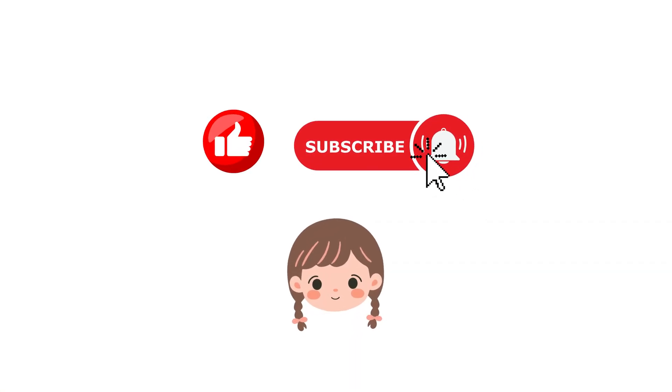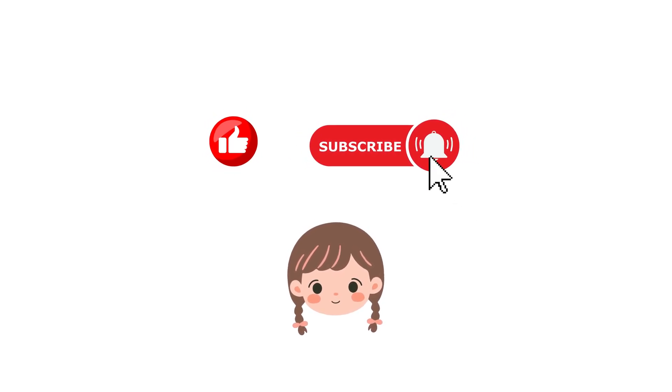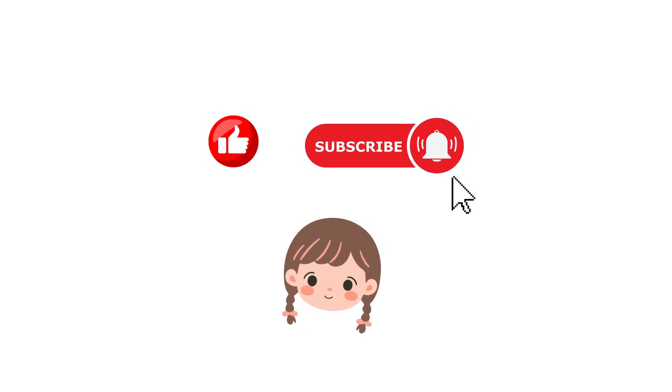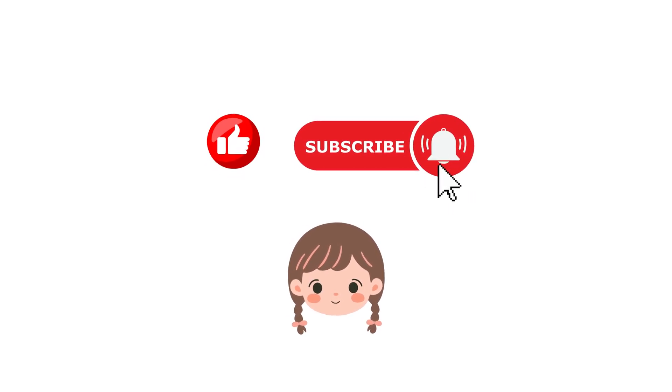If you had fun, don't forget to like, subscribe, and hit the bell icon so you never miss out on more fun videos. See you next time for more excitement and learning.